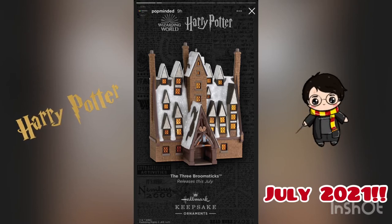It looks like it's one of those ones that you stick the Christmas light in the bottom of to light up the windows. It looks like it's coming out July 2021 — we cannot wait for this one.